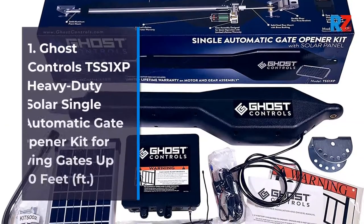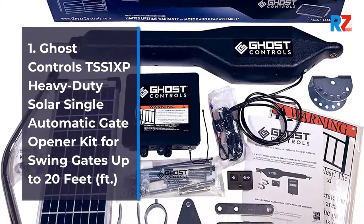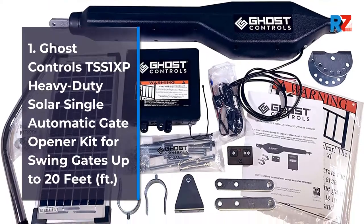1. Ghost Controls TSS-1XP Heavy Duty Solar Single Automatic Gate Opener Kit for Swing Gates up to 20 feet.